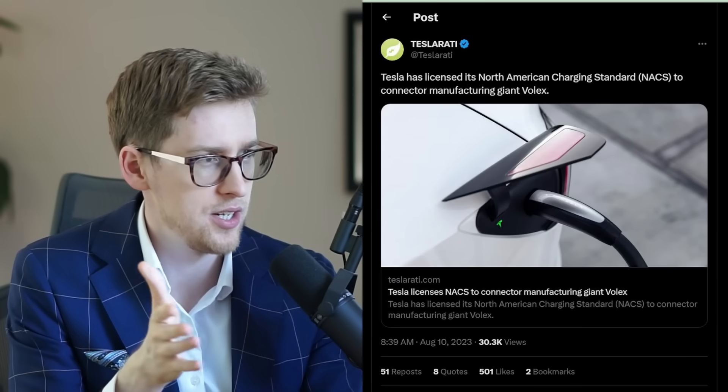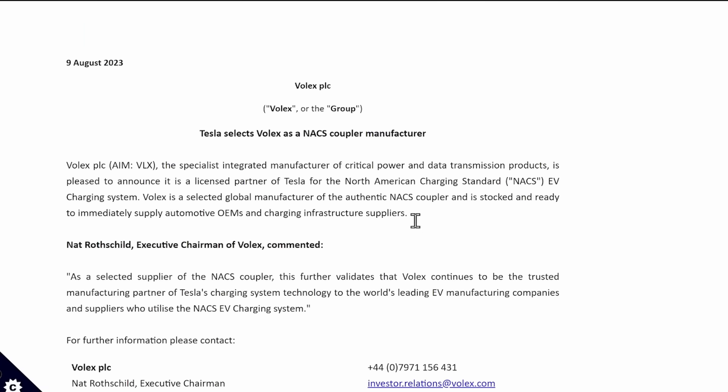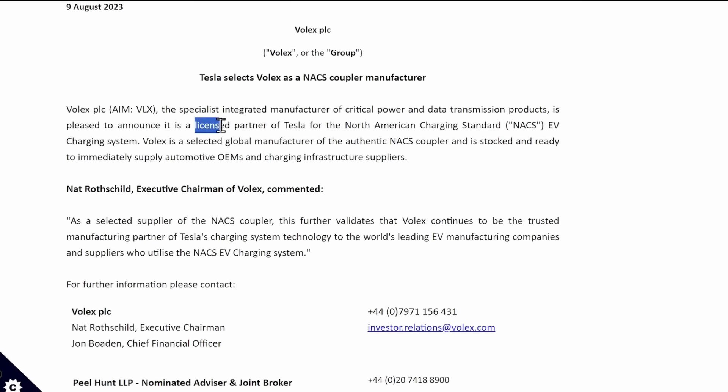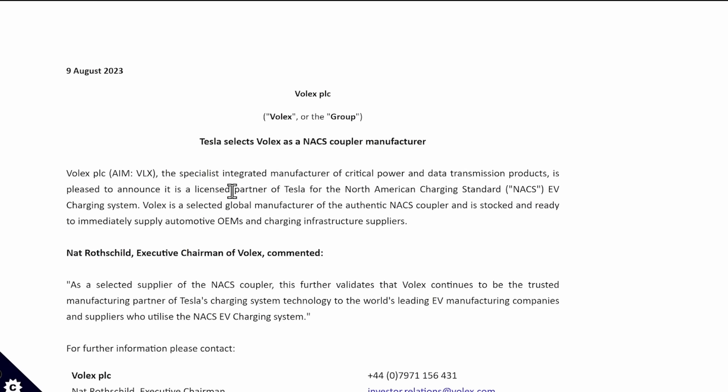Tesla has licensed its North American Charging Standard to connector manufacturing giant Volex. I went to the original source because it's unusual — and indeed, the word 'license partner of Tesla' is used. I was more under the impression that Tesla opened the whole thing up and doesn't need to license this specific item, and that Tesla selected this company as a manufacturer. But the statement does use the word 'license' specifically, so maybe I'm missing something. I do remember Elon saying Tesla will not make money from this connector, which is why the word 'licensing' is a little unexpected.